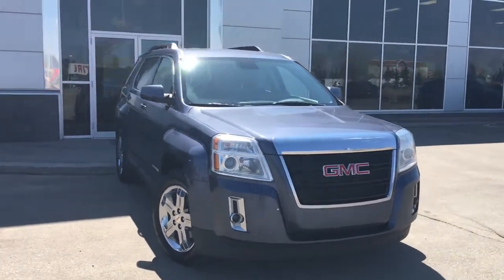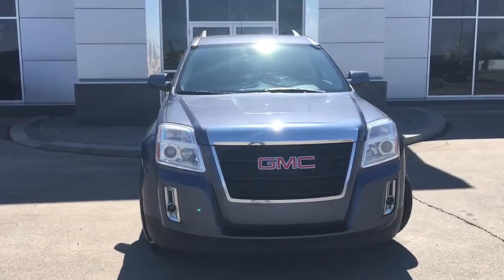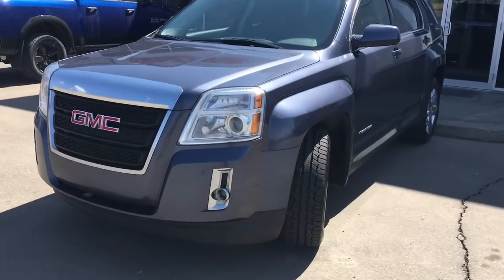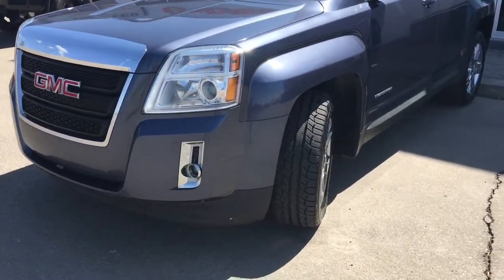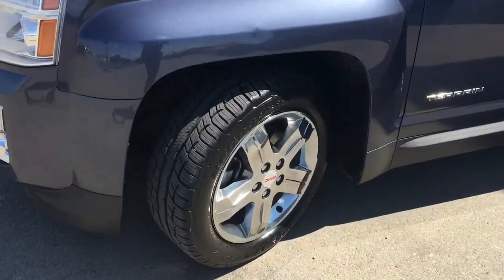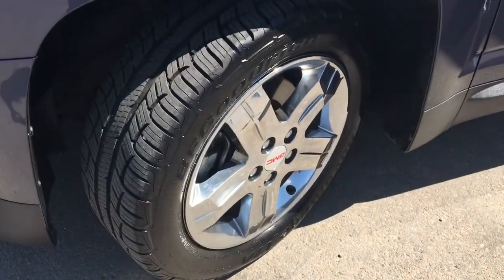Under the hood she has a 2.4 liter engine pushing out 182 horsepower. In the front here we have your headlights, daytime running lights and signal lights, and of course these fog lights down here at the bottom. There's lots of tread left in these tires — they are BF Goodrich's mounted up on factory chrome 18 inch rims.